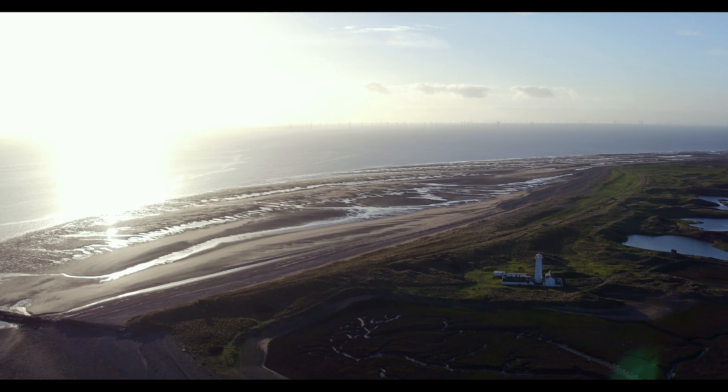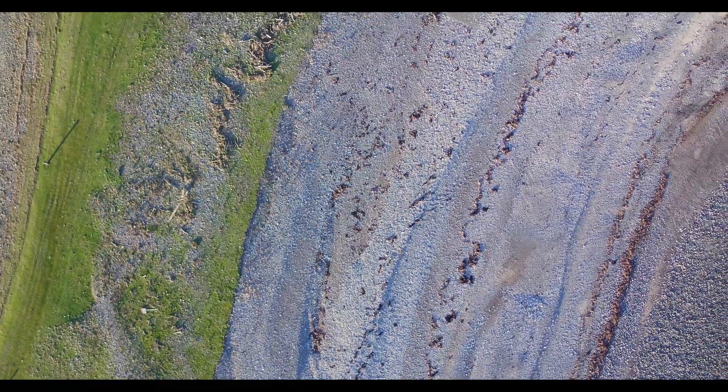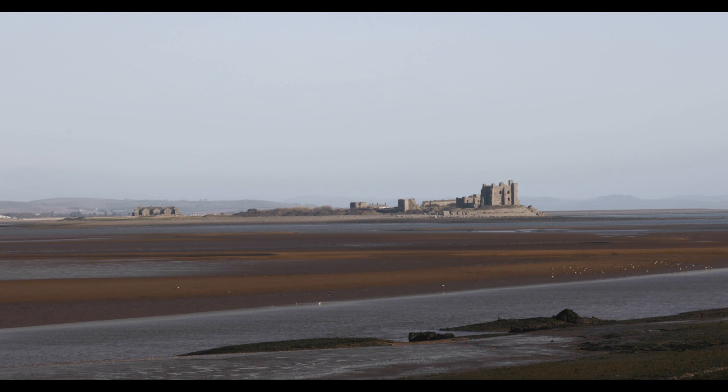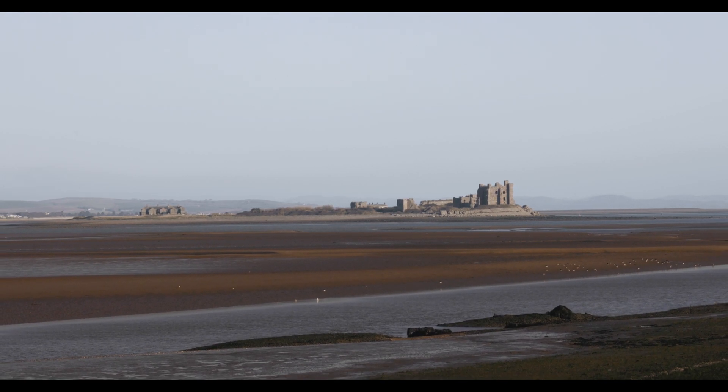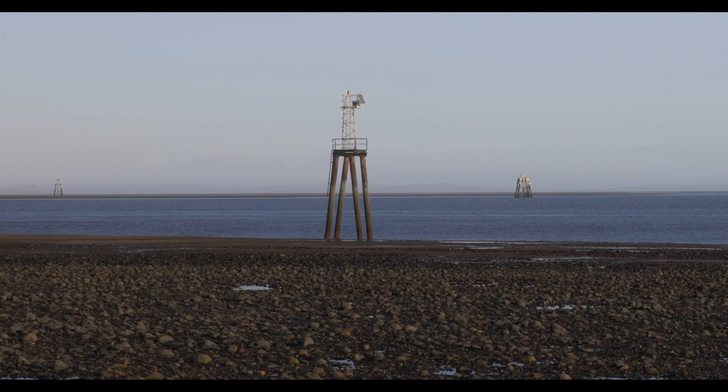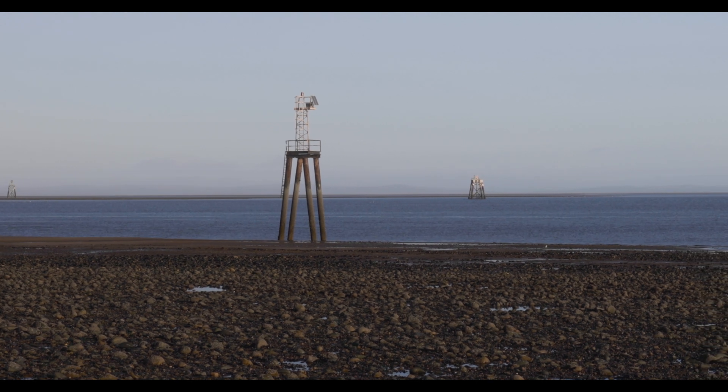South Walney is a 130-hectare nature reserve lying on the southern tip of the Cumbrian coastline. People have utilised this barren, windswept piece of land for centuries. In the medieval period it was farmed by the monks of Furness Abbey, after which salt, sand and gravel were extracted. This extent of exploitation has left large lagoons and industrial remains littering the landscape, but the wildlife has prevailed and it's thriving.